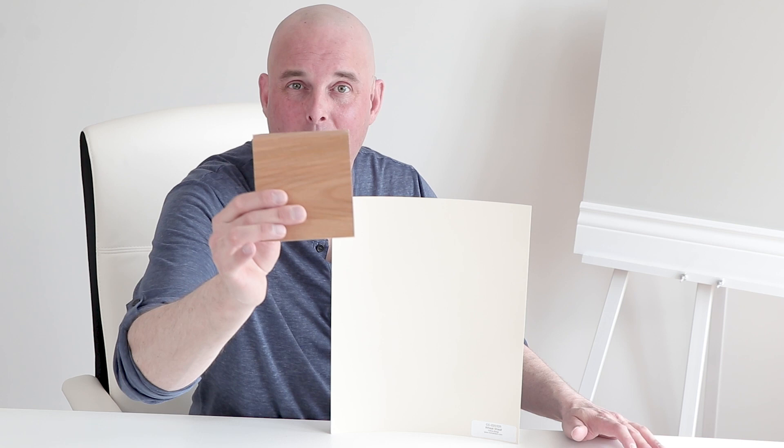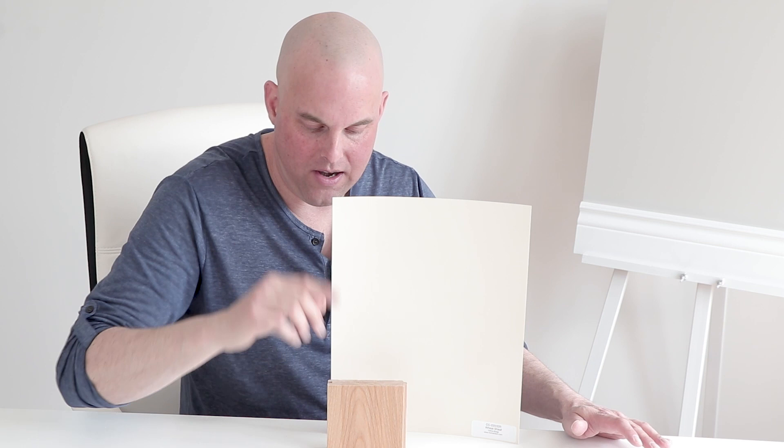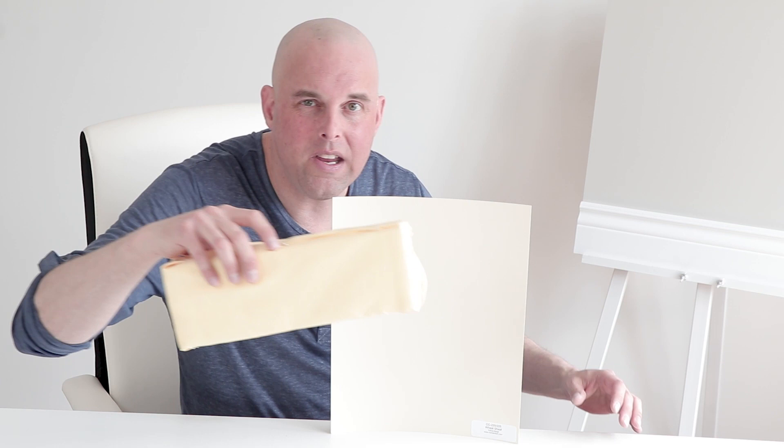Let's say that you have birch wood hardwood flooring or maybe birch wood cabinets. When you compare this with Wheat Sheet, it goes beautifully together. Another thing to keep in mind — let's say that you have a lot of yellows in your living room. You want to keep your yellows clean, and you'll notice when you compare this with Wheat Sheet, it goes fantastic.